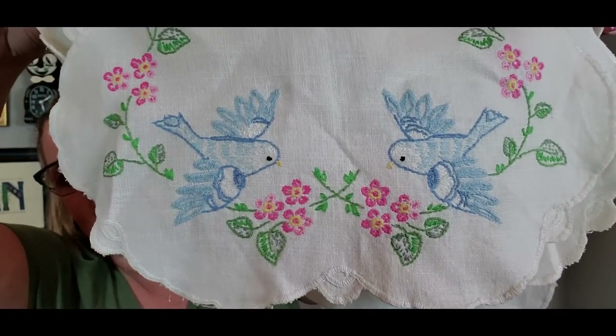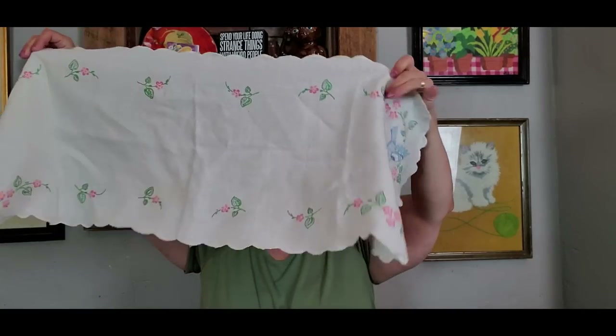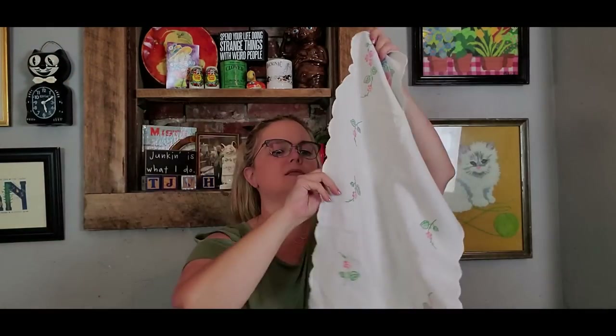I got a piece of linen — a linen dresser scarf with these really pretty bluebirds on each side, just a long dresser scarf on a piece of linen. It was $0.99. So that will be available at a live sale.